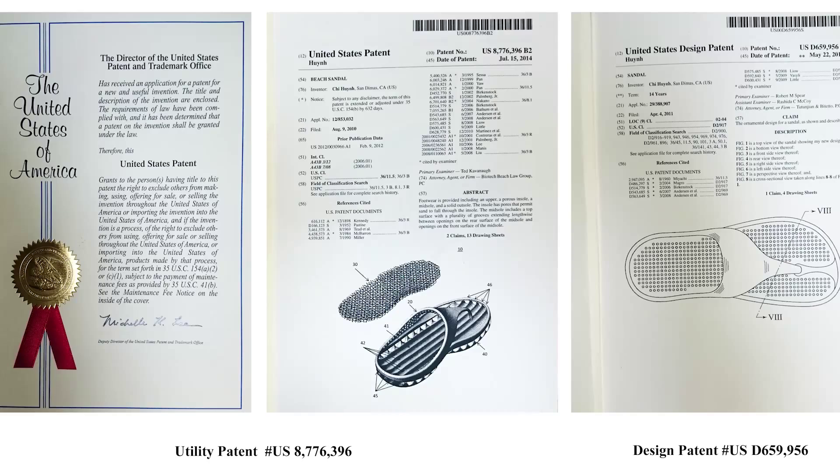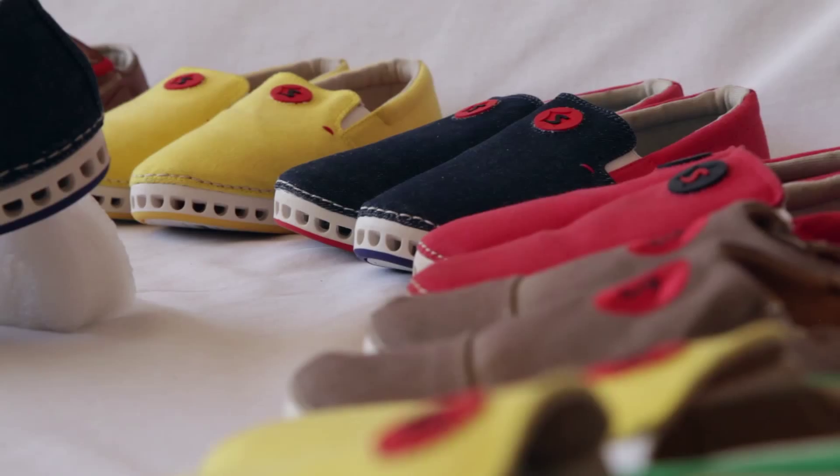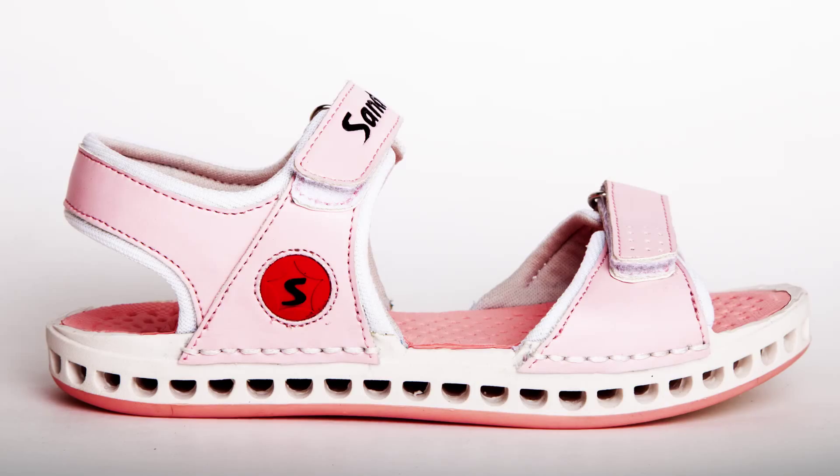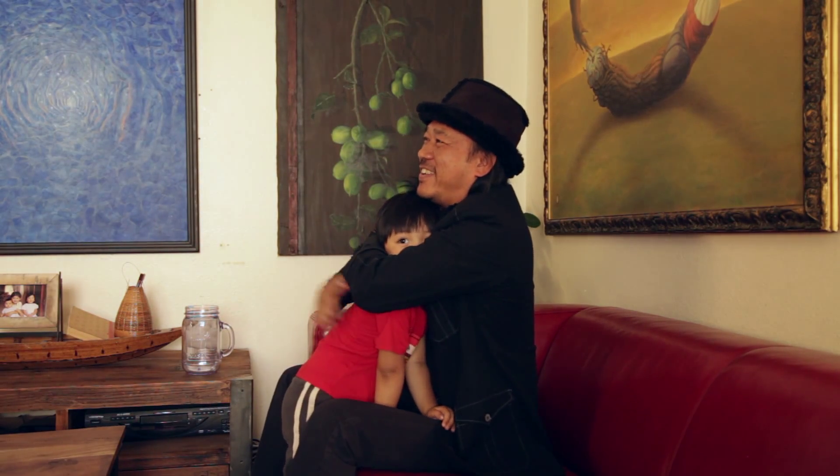Now, Sand Out Shoes are patented and manufactured by companies that make some of the largest and most famous brands. We've taken the time to make them right because we would never sell this product if it was not good enough for our own children.